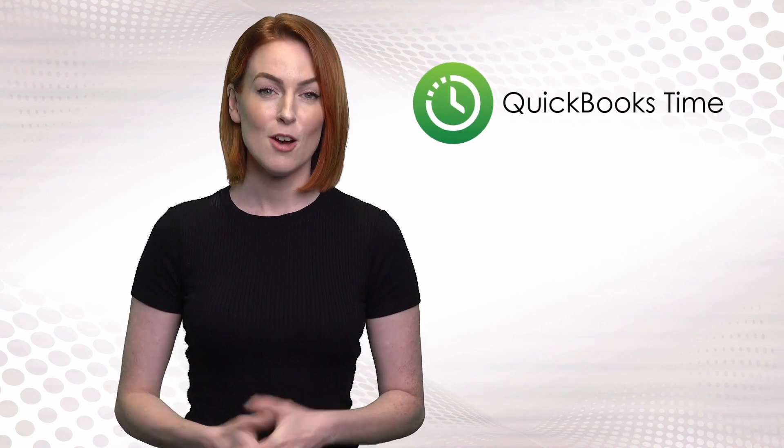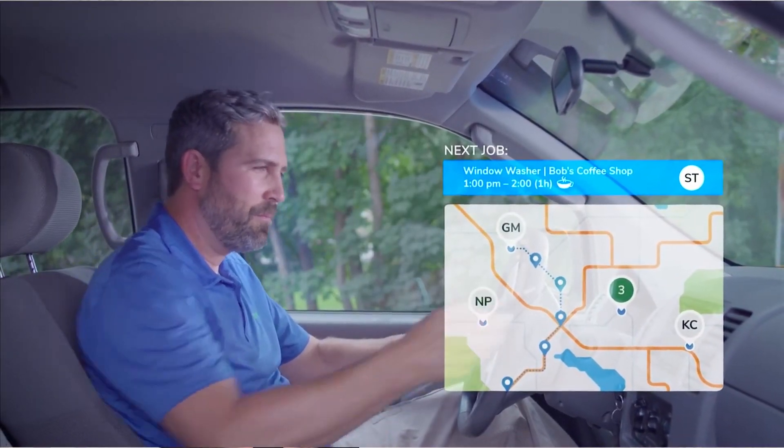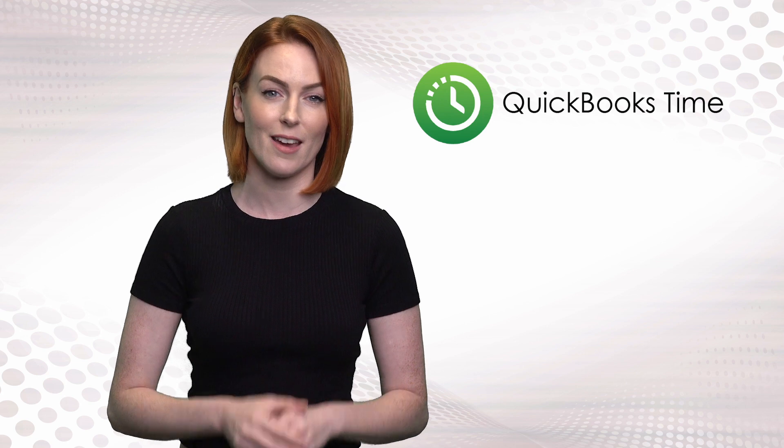2. Another great timecard app with geofence functionality is QuickBooks Time, formerly known as TSheets. With a range of other features like time tracking, scheduling and reports, QuickBooks Time helps you keep an eye on all things time tracking.